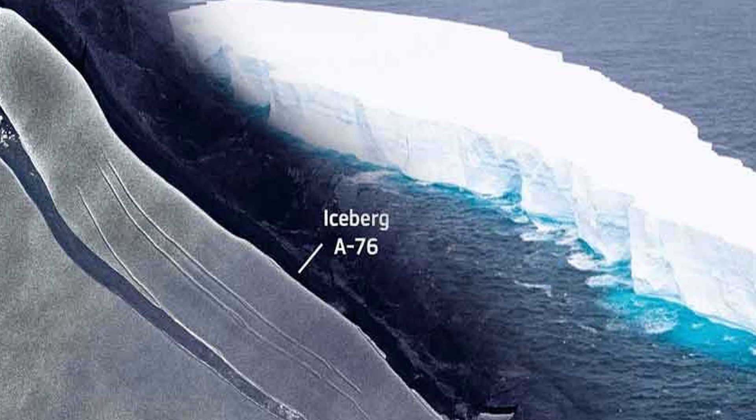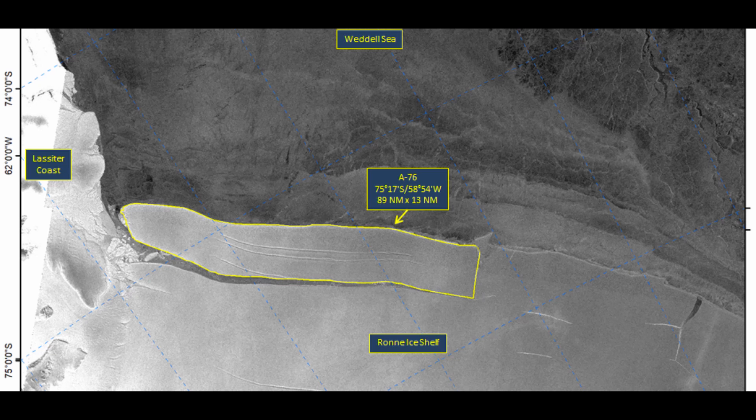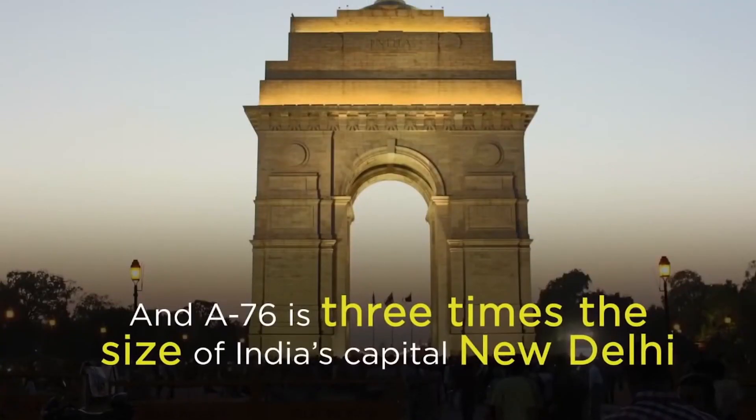It is 89 nautical miles long by 14 nautical miles wide, and according to the USNIC it has an area of 1,668 square miles. It's approximately three times as big as India's capital New Delhi, which is crazy.